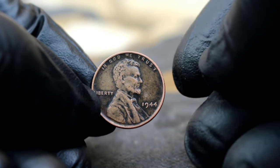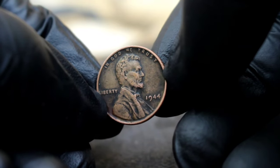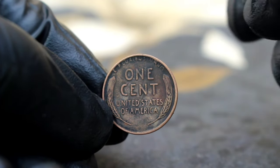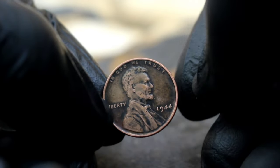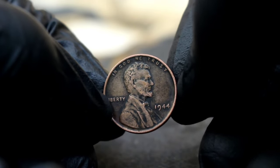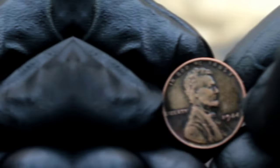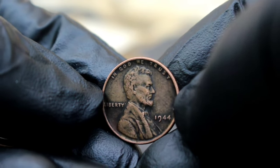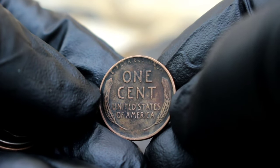Minted during the height of World War II, the Lincoln One Cent 1944 coin symbolizes a pivotal moment in American history. With demand for copper soaring due to wartime needs, the U.S. Mint experimented with alternative materials for coinage, resulting in the production of steel cents coated with zinc. Among these coins, those without a mint mark are particularly rare, as they were mistakenly struck at the Philadelphia mint. The black color shade condition adds another layer of rarity, likely caused by a unique environmental factor or storage condition over the years.